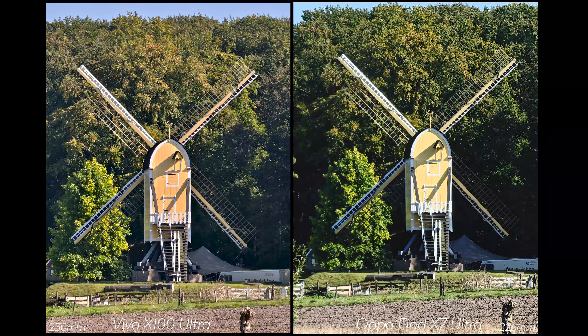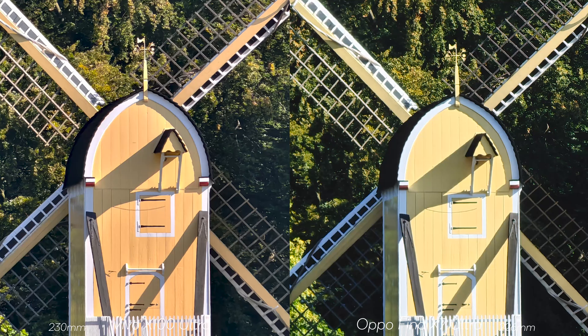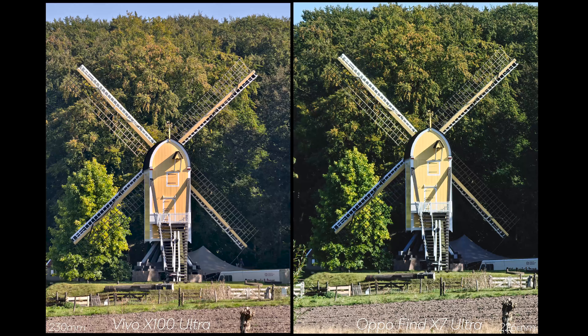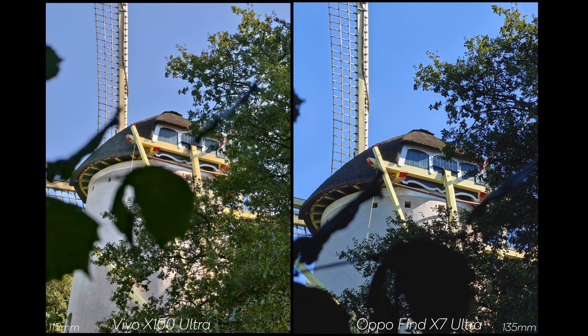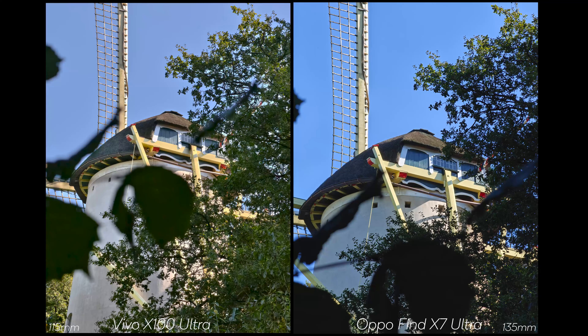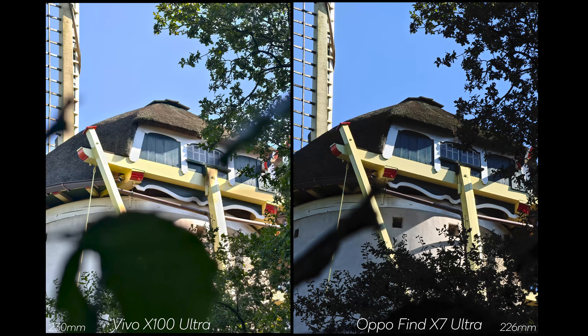Another shot loses some of the painting effect but also some color contrast on the windmill. The Vivo looks more like it should in this case. Zooming in further, there's a big difference in contrast — you can get more contrast using Textured mode on the Vivo, but this is shot in Size Natural. There's a big color difference, and when zooming in, the OPPO is sharper but not more detailed — that is easily won by the Vivo, which retains much more detail.